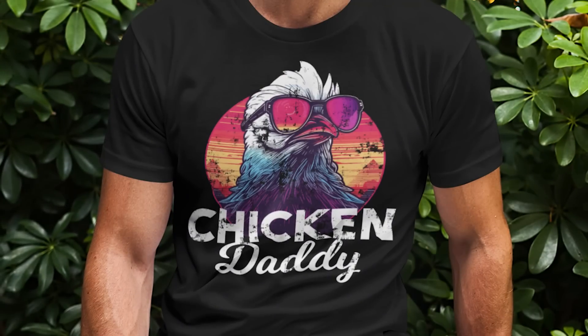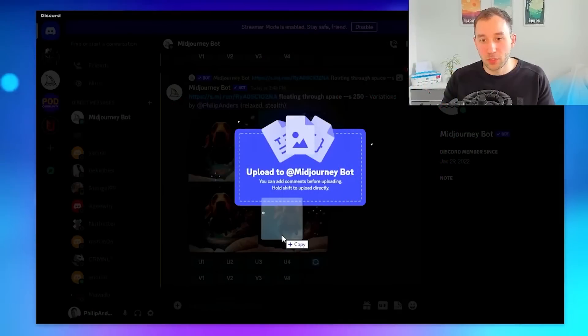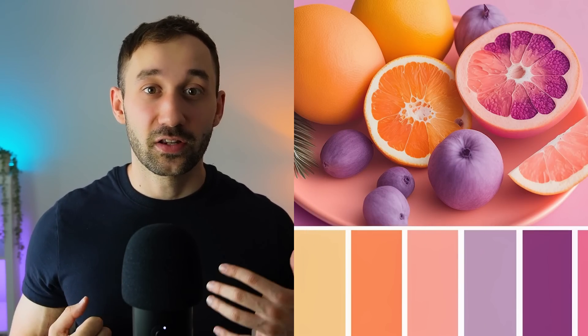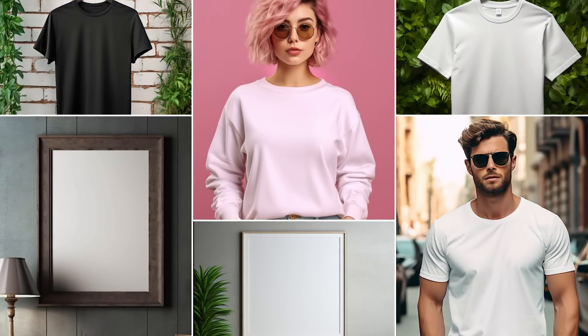Tool number two is Midjourney, one of the best AI image generators out there — this is my tool of choice when I want some help with t-shirt design graphics. I've sold a lot of t-shirts with Midjourney-generated graphics. You can also create patterns for all-over-print products, create posters for wall art, turn your pet into a graphic by uploading a photo, use it for digital downloads on Etsy, generate color schemes to apply to your designs, and even generate mockups.